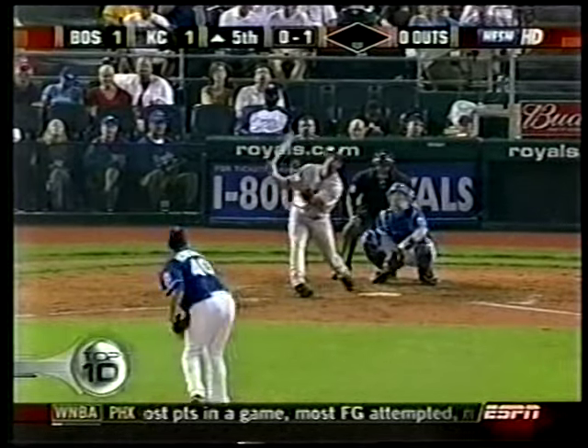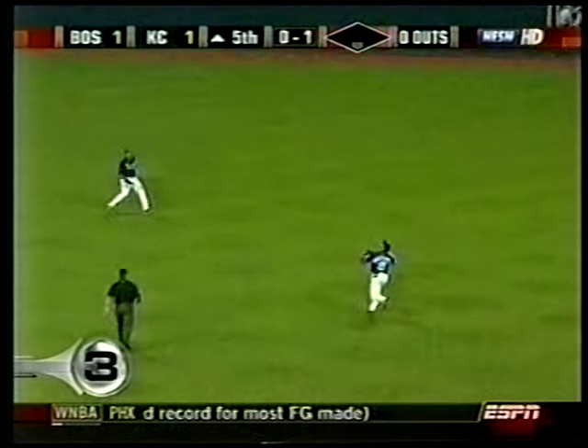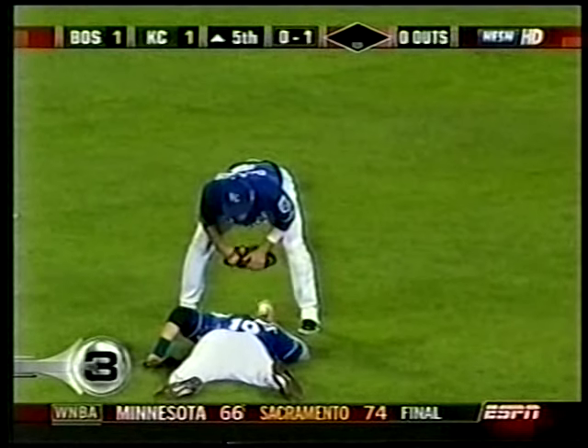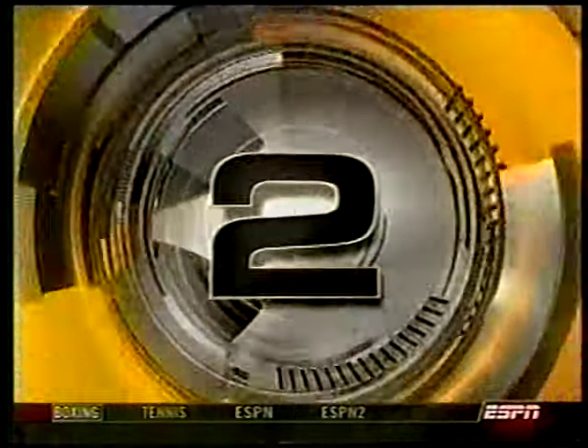He's almost a 30-30 guy. Number 3, Red Sox versus Royals. Mark Redman goes Willie Mays and then David Wright style, as the Royals sweep the Red Sox at home for the first time since 1991.